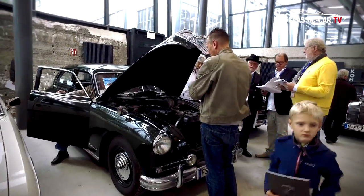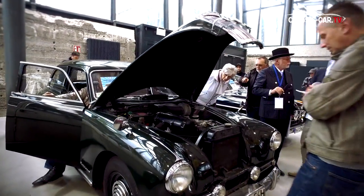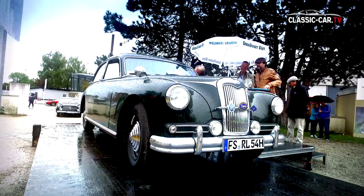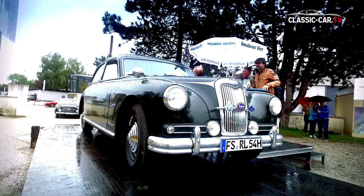The Allianz Choice Award went to the very rare unrestored Riley Pathfinder. This vehicle also demonstrated clearly how nicely conserved patina appears on a vehicle.